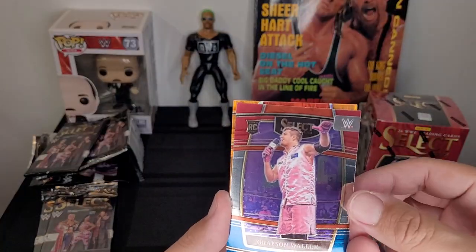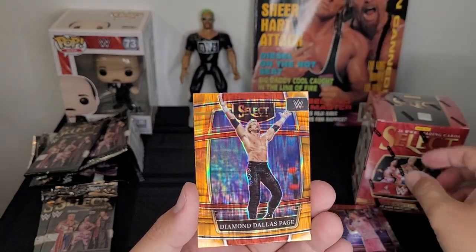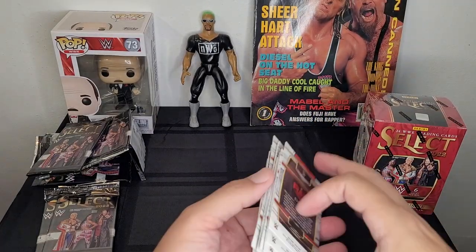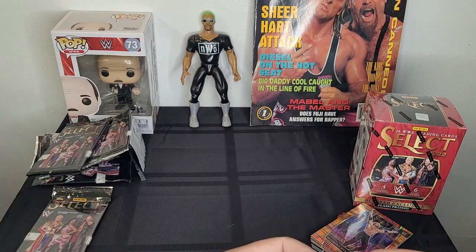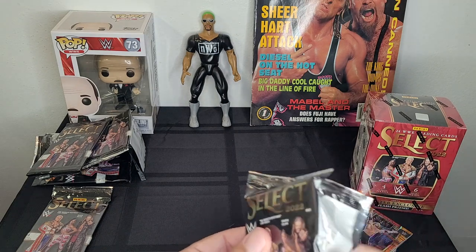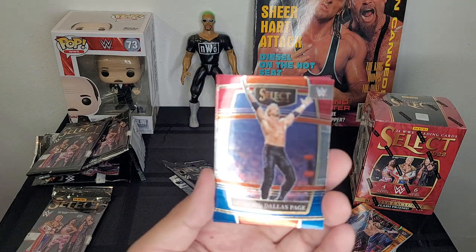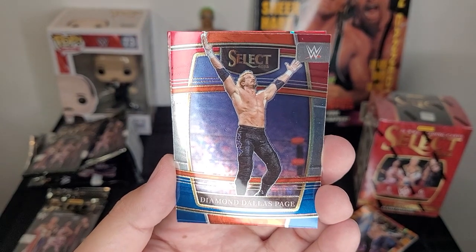So you got two different versions of Grayson Waller, and another one of those orange tiger ones. Oh, another version of DDP — so we got different variations of a couple guys. Obviously one of them is a little different than the other, but who knows, maybe one's worth a lot more than the regular base one. Now it's getting ridiculous — this is my third DDP in one box!